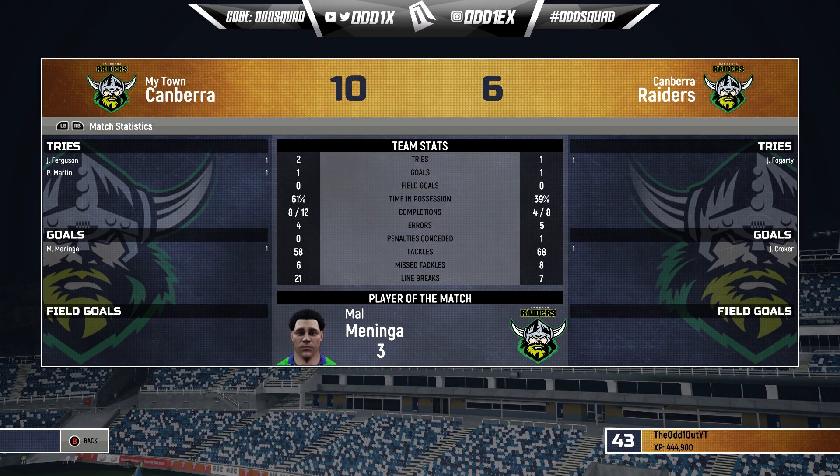Full time, we come away with the victory. It was pretty one-sided but I got a little nervous there towards the end — 10 points to 6 in the end. Mal Meninga picking up Man of the Match, the vintage milk with the W. As always, if you enjoyed that and would like to see more Rugby League Live 4 content, smash that like button, subscribe to the channel if you're new around here. Thank you for tuning in and I'll see you next time.